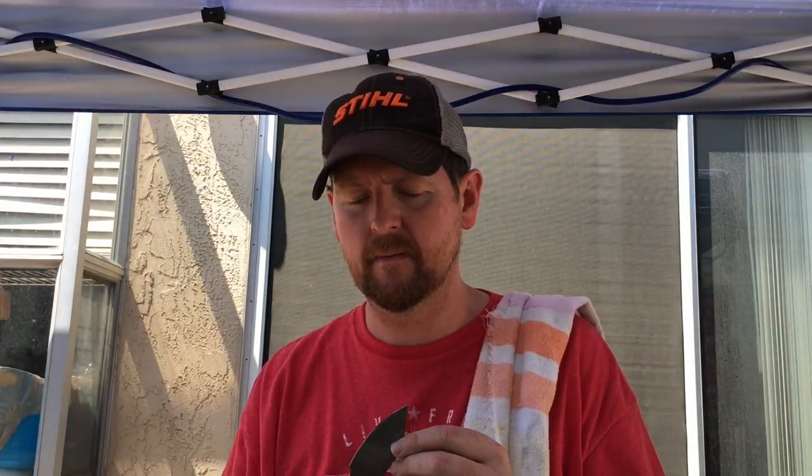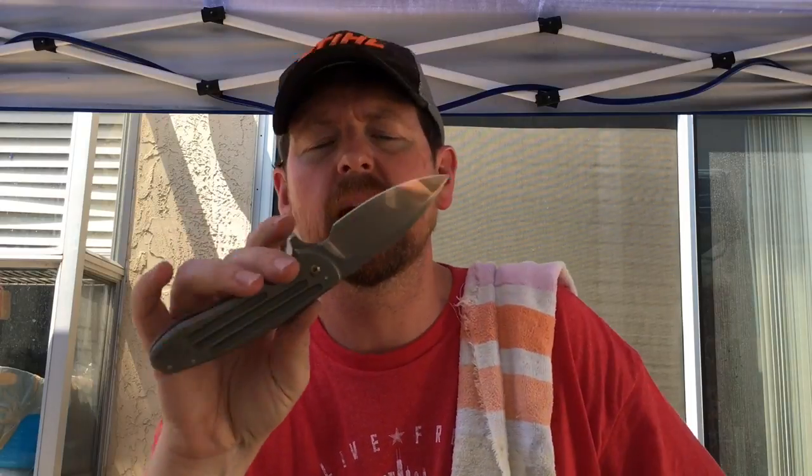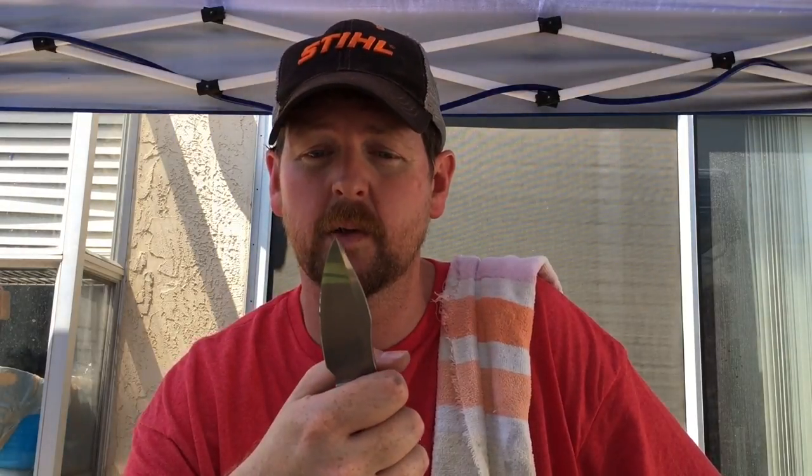Just because they have sentimental attachment doesn't mean they don't get carried. As a matter of fact I just had to touch up my Fortis this morning while I had the stones out. Since it's my knife I don't charge myself extra — I put it on my 12,000 grit and it is nasty sharp. It holds that edge really well.